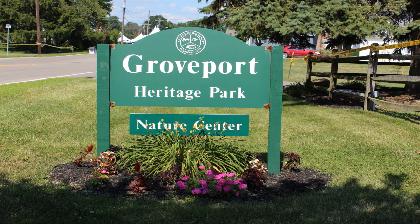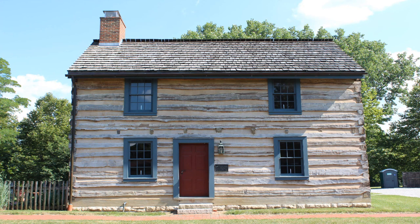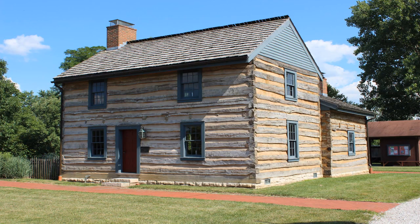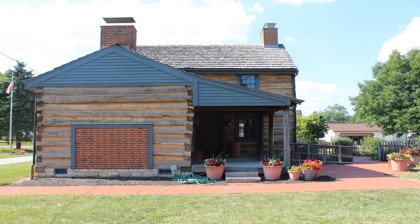For almost 40 years the Groveport Heritage and Preservation Society has served as caretaker for a log house built more than 30 years before the founding of Groveport. In 1974, the U.S. Postal Service purchased the lot at Madison and Main Street in the village of Groveport for a new post office. Located on the lot was a modest white frame house with a metal roof, characteristic of many homes in the village. Demolition was imminent.